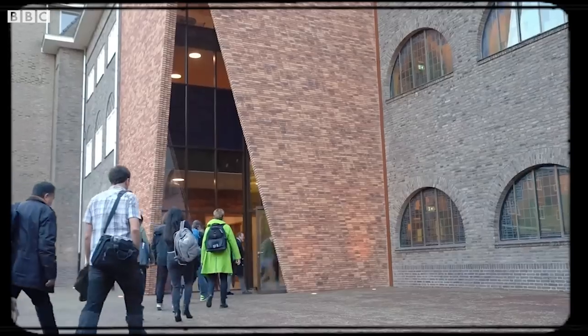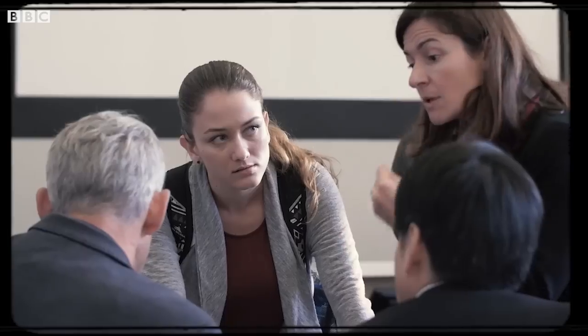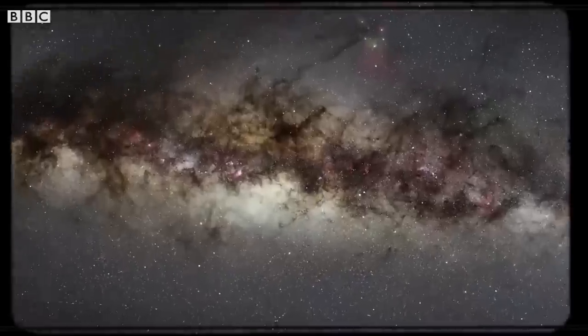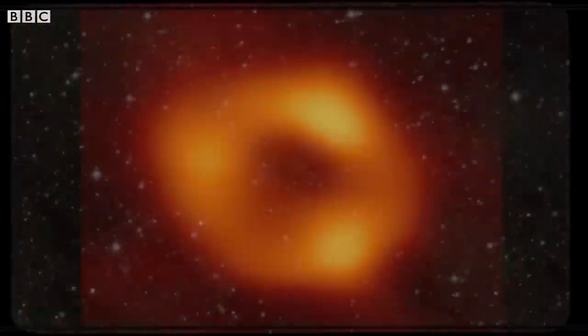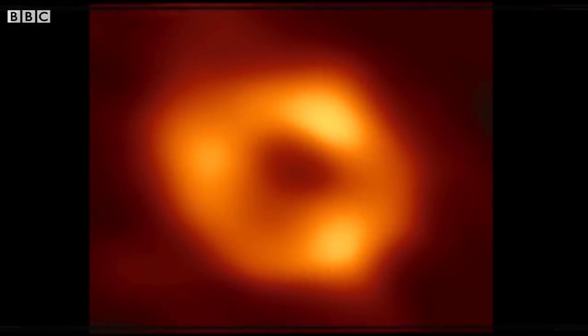We're not paid to do this. The collaboration is, for the most part, a community effort of scientists who are just genuinely passionate about this. It's such an exciting opportunity. This is really quite a monumental thing for humanity, really — to be able to take a picture of the cosmic abyss, of the edge of space and time, literally.